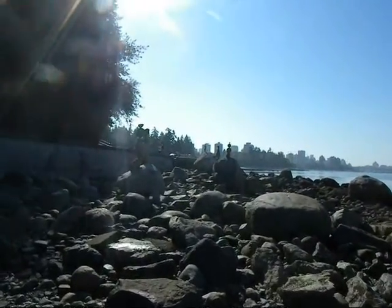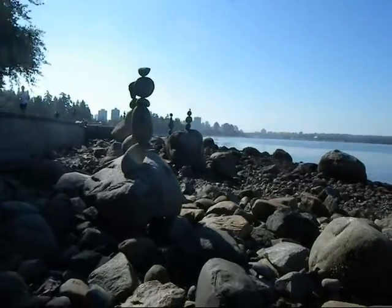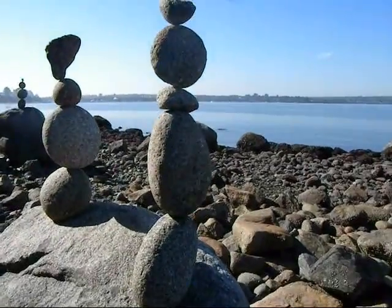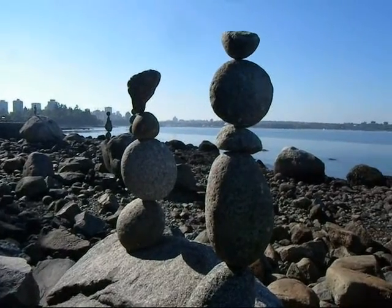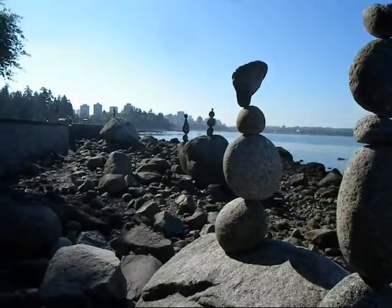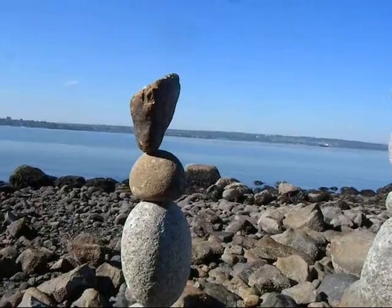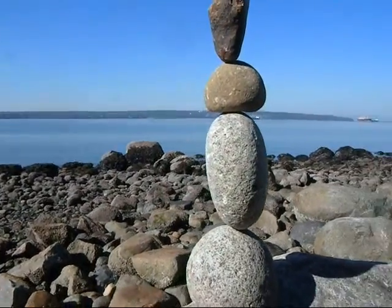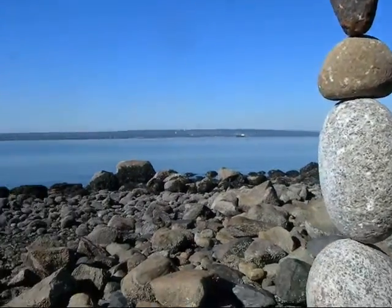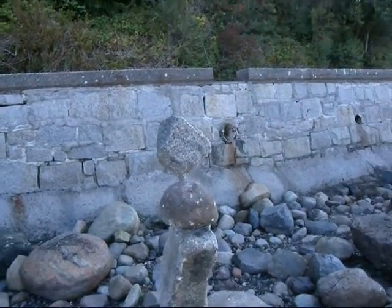I wanted to capture this because some days like this go by and then you end up forgetting all about them. Amazing — just 100% balance. This one here is truly amazing, that looks impossible. It's like the one I was talking about before. There's another one — doesn't look possible.